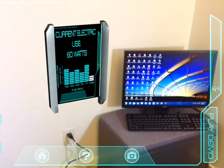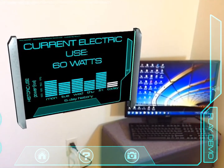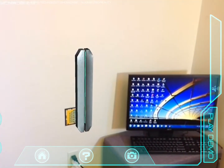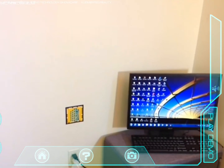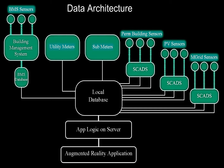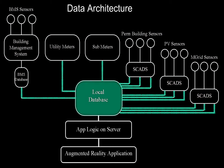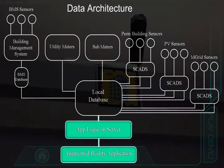What sets this AR application apart from most others is the concept of manipulating AR visuals based on actual live and historic data collected from these systems. With thousands of sensors installed throughout the building, the performance of every system is being monitored, tracked, and recorded. The data being collected from these systems is stored on a local database that can be accessed by the AR application through specific programming functions.